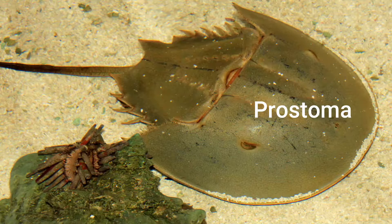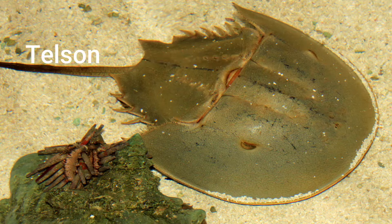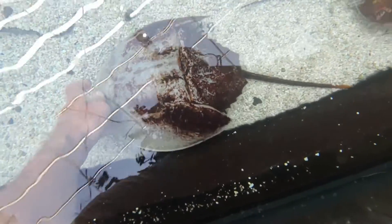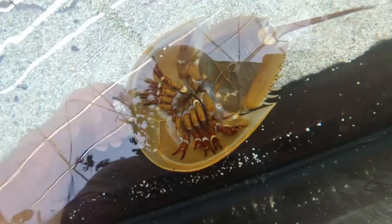You can see the horseshoe crab looks like a big helmet, and it's divided into three parts. The first frontal part is called the prosoma. The second part is called the opisthosoma. And the last part is the tail called the telson. This formidable-looking tail is not a weapon, but more of a lever to right itself when it's in shallow water or getting dumped over by waves, and it's also used to steer.